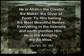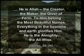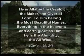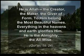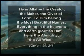He is Allah, the creator, the maker, the giver of form. To him belong the most beautiful names. Everything in the heavens and earth glorifies him. He is the Almighty, the all-wise.